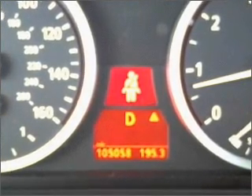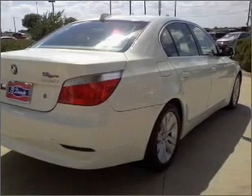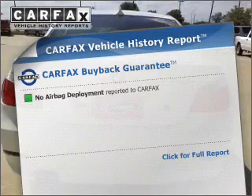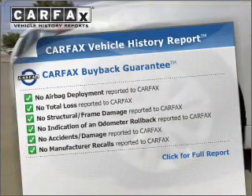Stand out from the crowd with premium wheels. The anti-lock braking system will help deliver you safely to your destination. Let the sun shine in with a sunroof. This vehicle comes with a CARFAX report, which reduces your buying risk by providing the vehicle's history before you purchase.